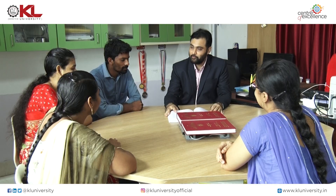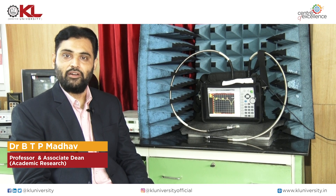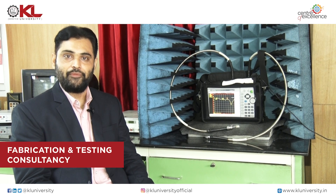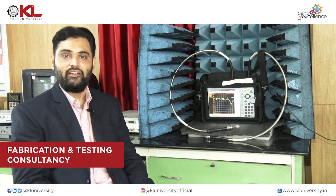From this R&D center, already seven PhD scholars have received their awards under my guidance. Apart from that, other scholars working in this particular domain have also worked here, and almost 15 members have received their PhDs. There are 46 faculty members in the communication systems research group, and all of them are utilizing this lab. Not only our faculty members — throughout India, we are getting consultancy, and every month we generate a minimum of 40,000 to 50,000 rupees in fabrication and testing related consultancy.